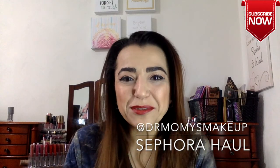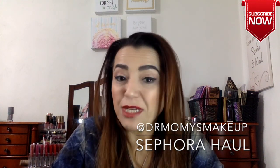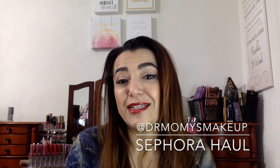Hi everyone, welcome back to my channel! Today I wanted to do something a little different — I wanted to share a Sephora mini haul. It was my birthday on the first, so I got a lot of nice gift cards to Sephora and bought a ton of stuff. I want to share what I have with you.